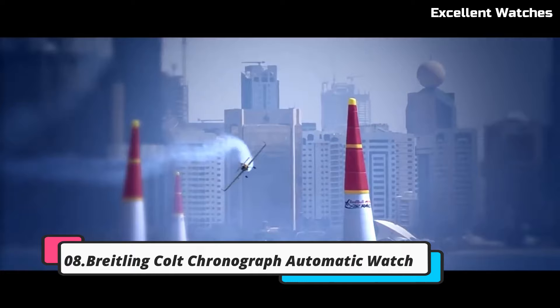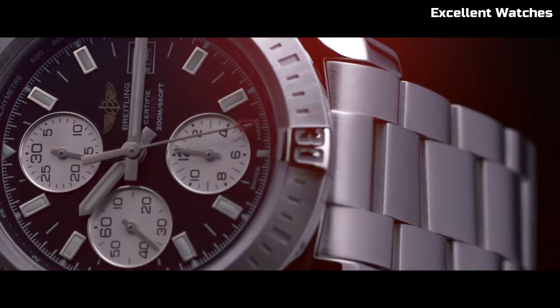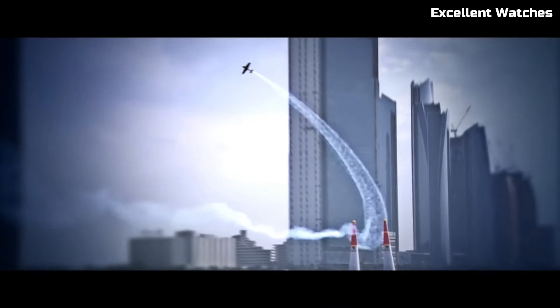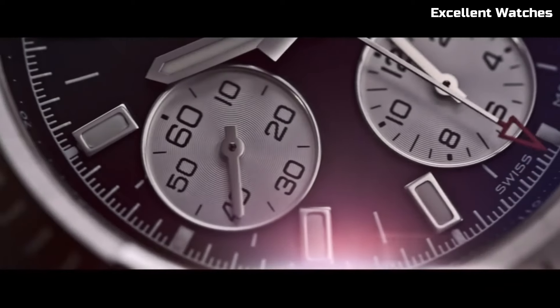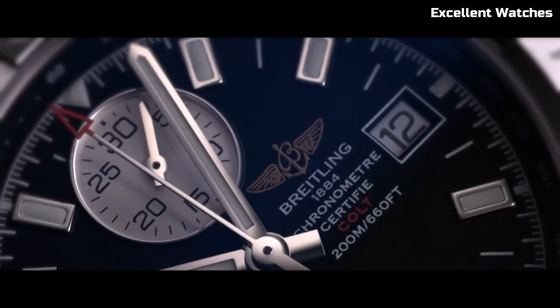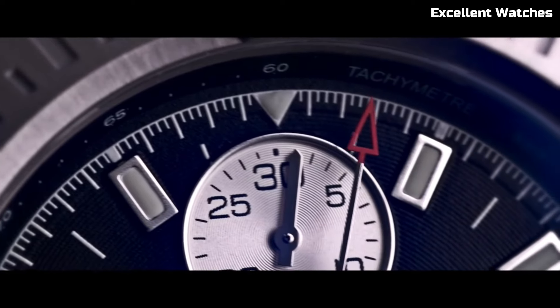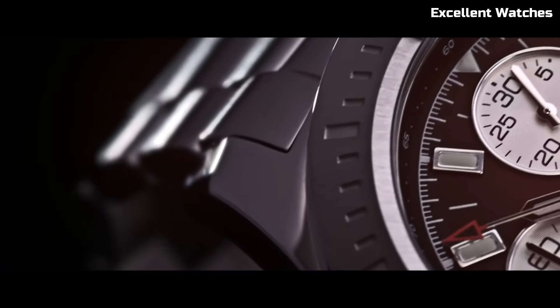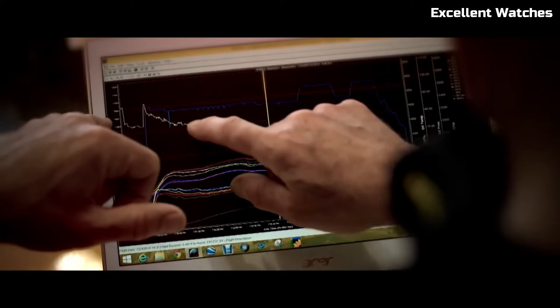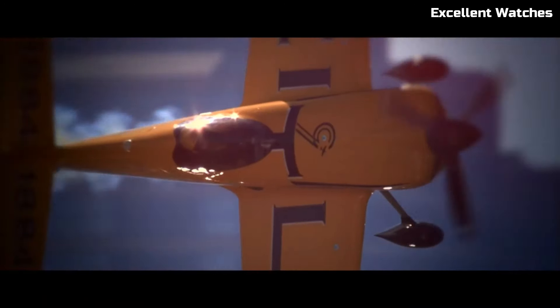Number 8: Breitling Colt Chronograph Automatic Watch. The Breitling Colt Chronograph Automatic Watch is a harmonious blend of precision, durability, and contemporary style. Encased in robust stainless steel, it exudes a bold and sporty design. Its standout feature is the chronograph function, delivering accurate timekeeping and split-second timing capabilities. The watch features a unidirectional rotating bezel, ideal for various timing tasks. With luminescent markers and hands, it ensures optimal readability in all lighting conditions.